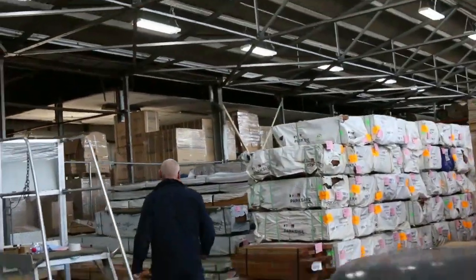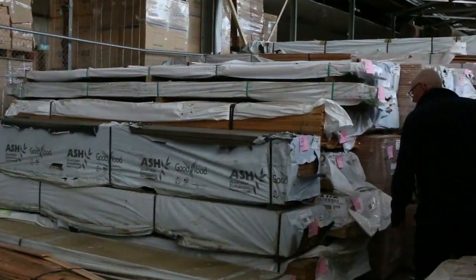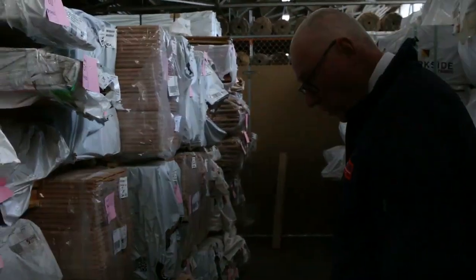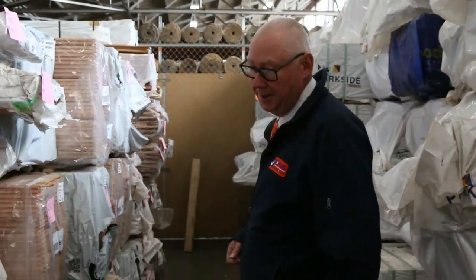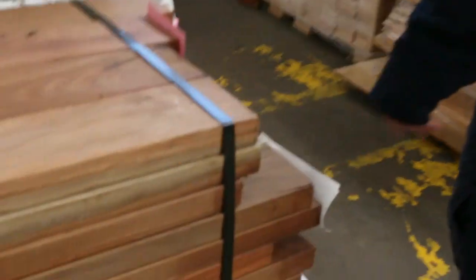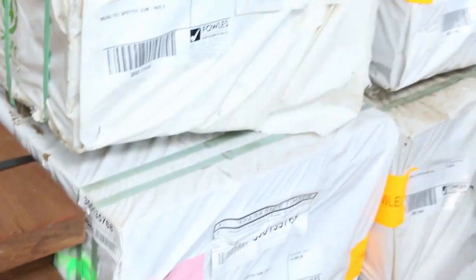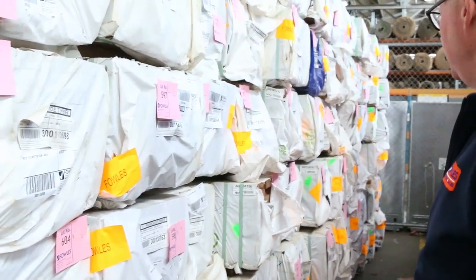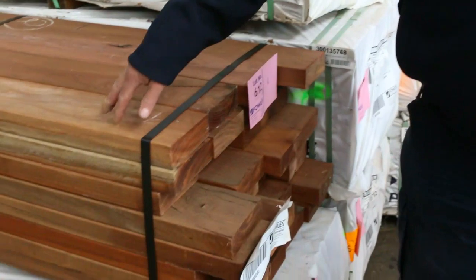We've got a little bit of Vic ash in this week as well — a little bit of weathered stock, lots 655 and 656. A little bit of weathered super cordon F17 there, some nice looking stuff, and a bit of Vic ash flooring in there as well. Also some F27 spotted gum with quite a few sizes: 90x45, 140x45, 140x35, and 190x45 in short packs.